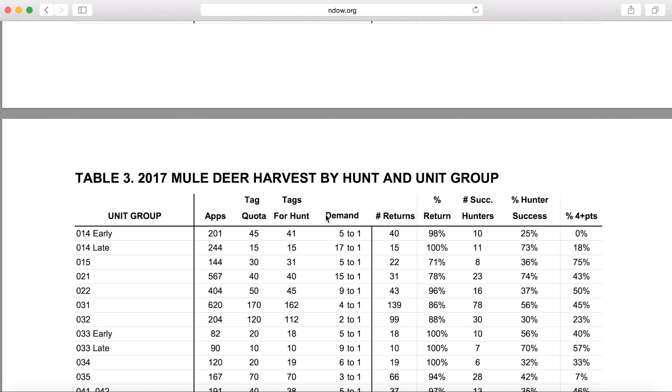Something to keep in mind here is that hunts with low demand are typically tags that are easier to draw, while hunts with higher demand, such as this 014 late, are going to be more difficult to draw. We can also look at the overall hunter success. Keep in mind that hunts with a hunter success of 50% or greater are typically great opportunities, as well as hunts that have a four point or better percentage in the overall harvest. When those levels are over about 50%, that typically indicates a higher trophy quality in the area.